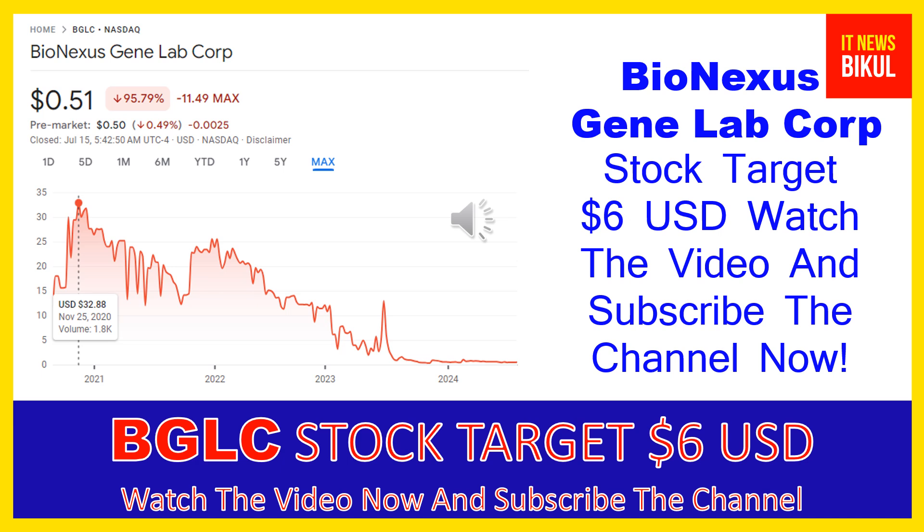If you have not subscribed to my YouTube channel, please subscribe now, because I will make new good stock videos for you that will give you more good returns in coming days. Please subscribe my YouTube channel now. Thanks for watching.